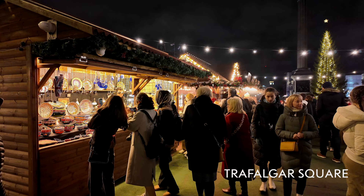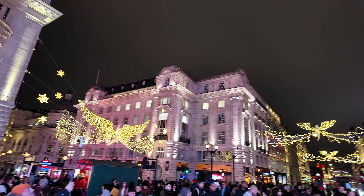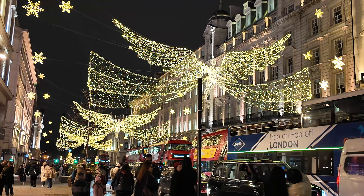Next on our list was Trafalgar Square. The famous Trafalgar Square Christmas tree, a gift from Norway each year, is adorned with lights in a traditional Norwegian style. It's a simple yet beautiful sight in central London. Here, there was also a small Christmas market.